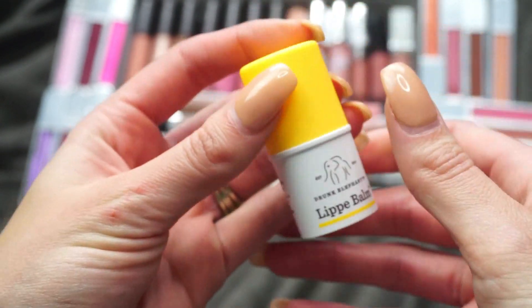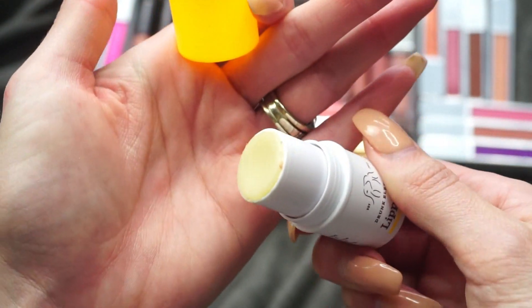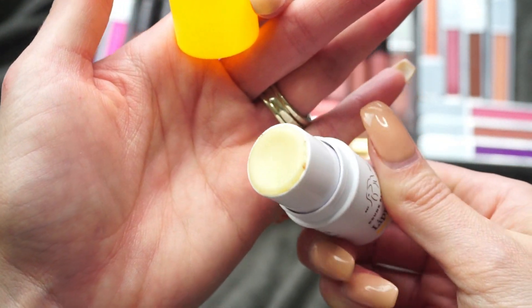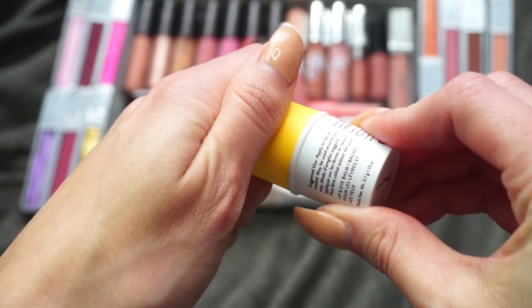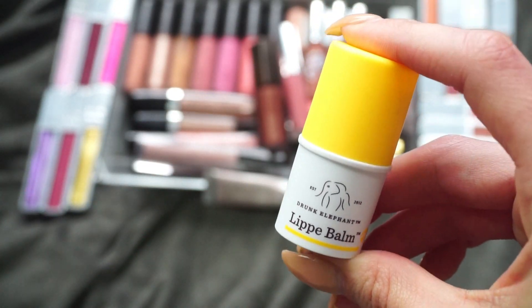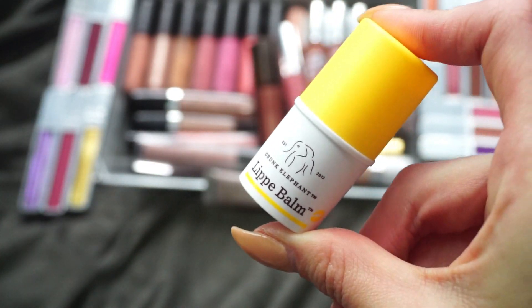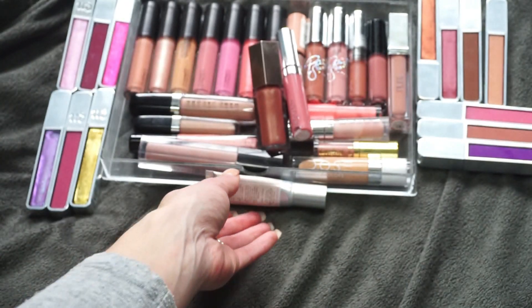This next one here is from Drunk Elephant — this is their Lippy Balm. I actually do not like this product. It was one of the first ones I tried from Drunk Elephant and one of the first I reviewed, and I was like, I actually don't like this. It's very waxy, it doesn't stay on the lips, and it makes my lips feel super dry — I feel like I have to constantly be reapplying. So I'm going to put that in my pass pile.